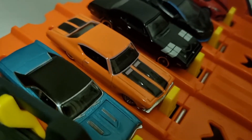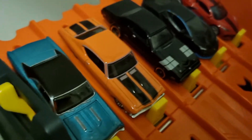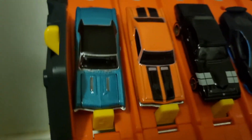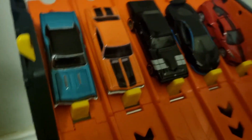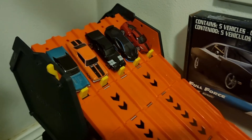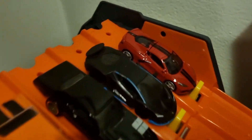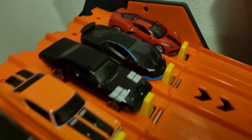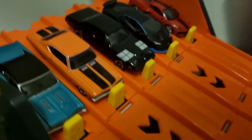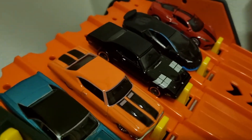Lane four, we have the '69 Chevelle SS 296. And lane five, we have the '67 Chevelle soft top. These are beautiful cars. I love that Corvette — red and black. The Centenario is beautiful. And we've got three muscle cars. I'm going to go for the '69 Chevelle, the orange beast. Who are you going for?